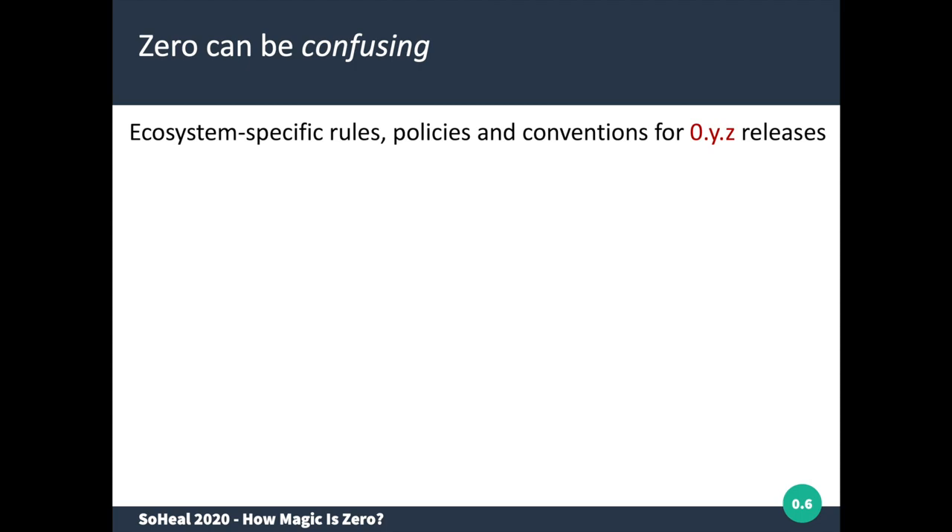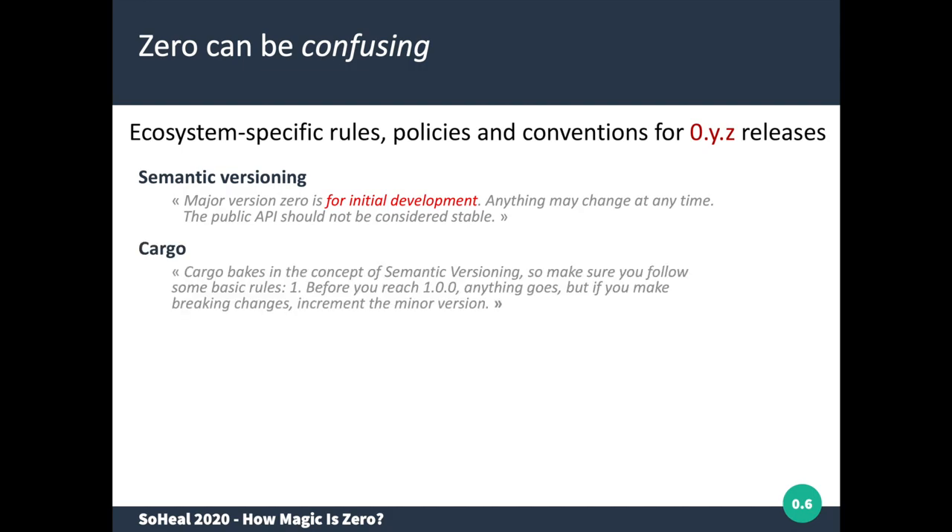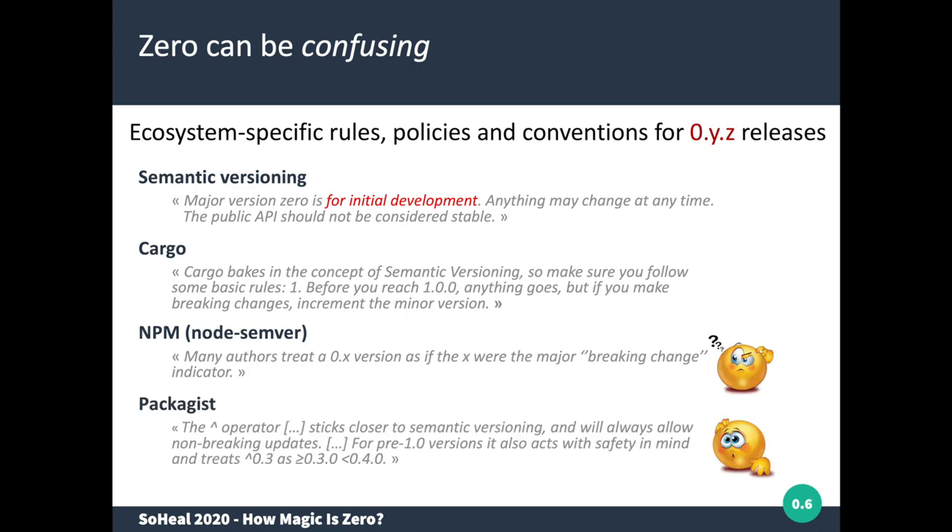There is a problem with zero versions in the different packaging distributions, because there are specific rules and policies that differ for the zero version range versus major versions one or higher. The semantic versioning policy says that a major version zero is for initial development only and any change might lead to breaking changes. However, Cargo, NPM, and Packagist are more permissive — they consider the minor version as the one that leads to breaking changes, while patch increments are still accepted as backward compatible.